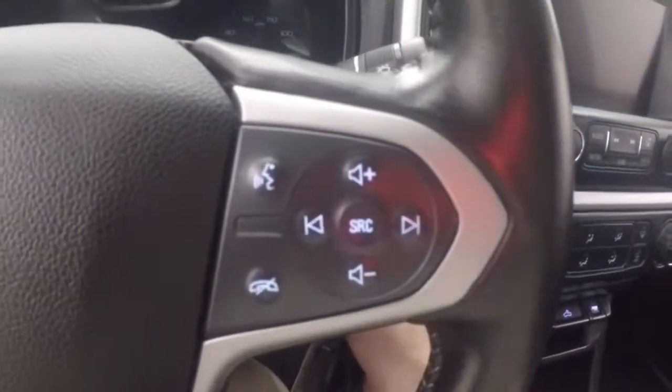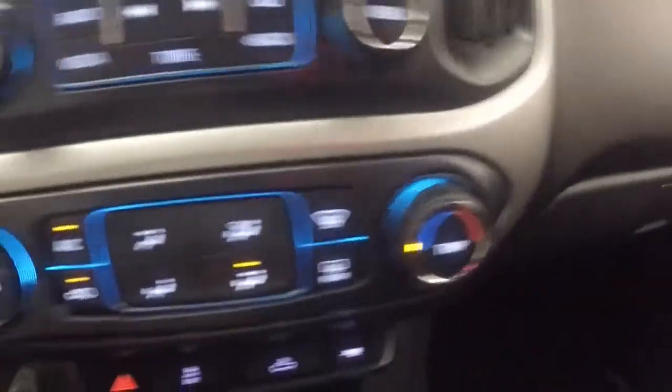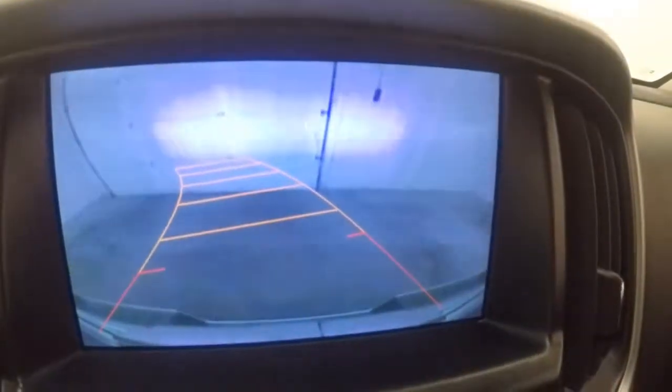Interior's in good shape, plenty of room for your passengers. All your controls on the door, power and manual front seat, cruise control, Bluetooth, and stereo controls on the steering wheel. Full touchscreen display, stereo controls, climate control, and rear backup camera.